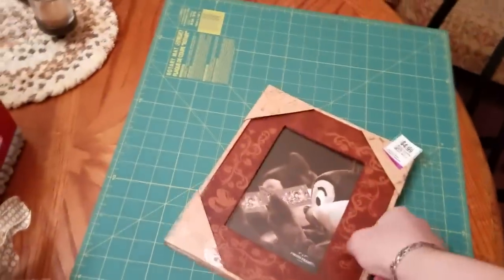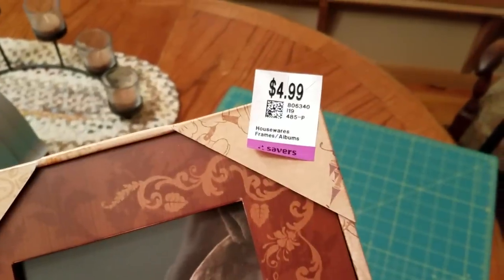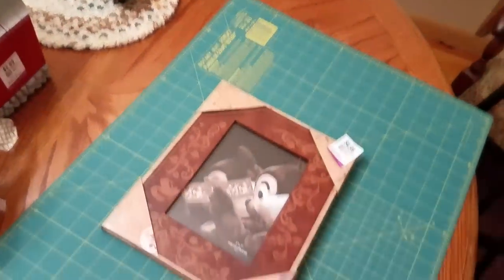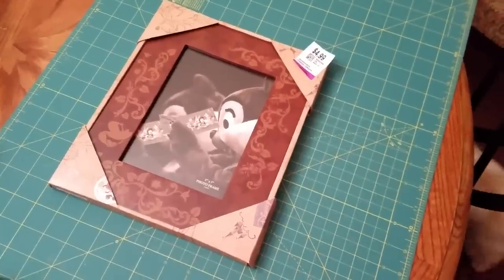Got this very cute Mickey Mouse frame — it is wood. It was $4.99 or $2.50. And look at where it's from: Disney Parks, $21.95. So I'll do my research on that. I may go ahead and list that on eBay.